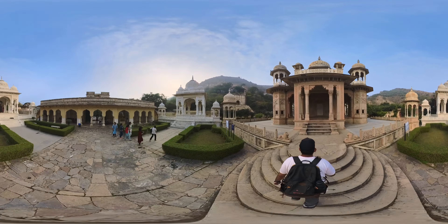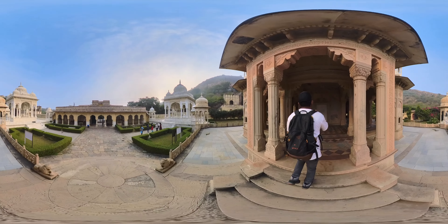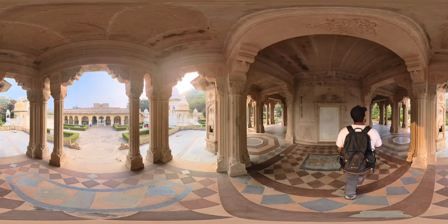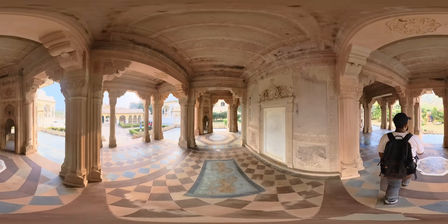The primary purpose of Gator ki Chhatriyaan was to serve as a place of cremation and commemoration for members of the royal family. The chhatris are essentially empty cenotaphs, as the actual cremation took place elsewhere.